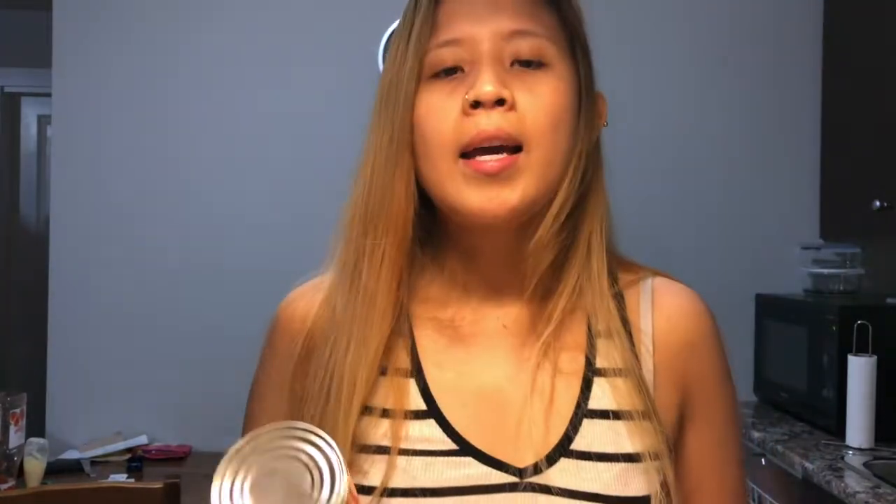Of course I had to get my black beans — that's a staple. I also got two cans of diced fire-roasted tomatoes. These are so good in pasta; just add your seasoning and that's it. Really, really good.